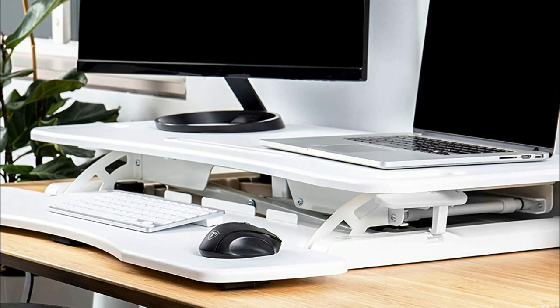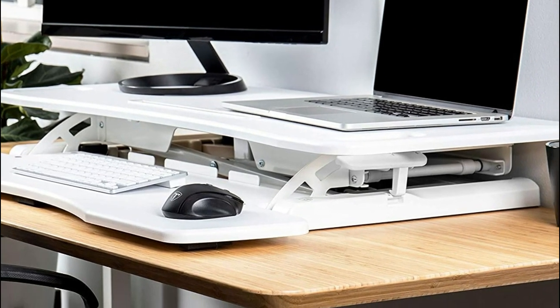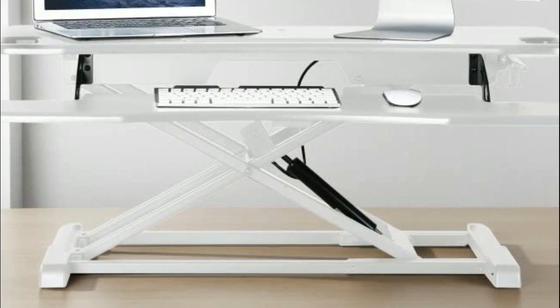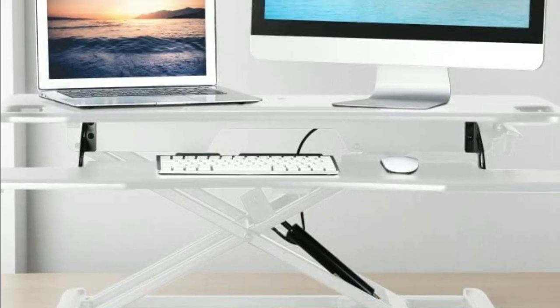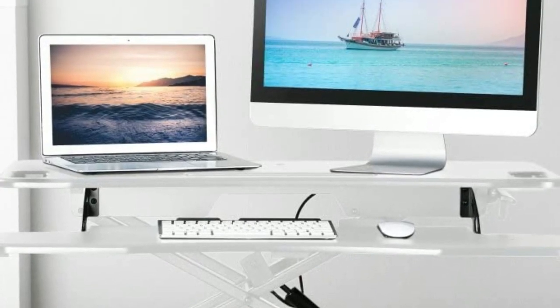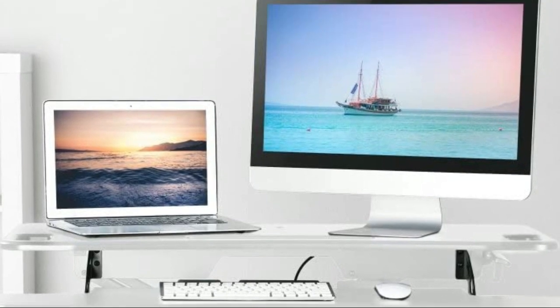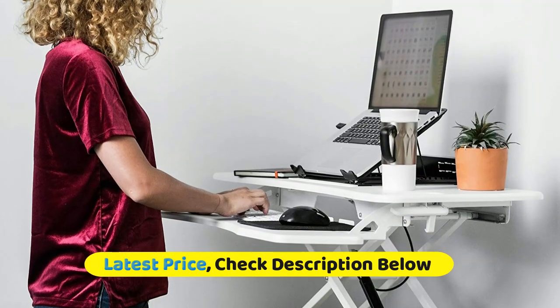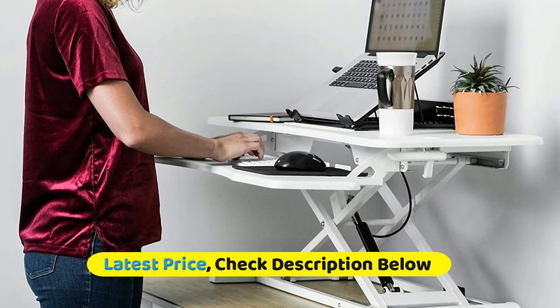The TechOrbits Rise X Pro sit-to-stand desk riser improves your comfort and posture. Ease and flexibility are truly at the heart of the Rise X design. There's plenty of room for your keyboard and mouse, and the rear of the workstation accommodates a single or dual monitor mount. Best of all, the Rise X Pro is quite possibly the most affordable desktop converting sit-stand workstation on the market today.